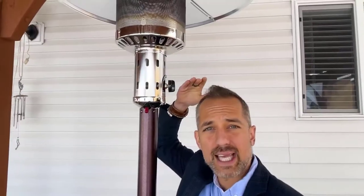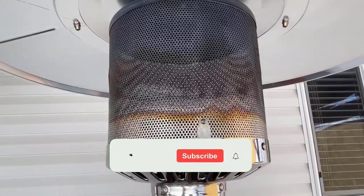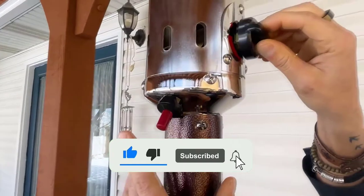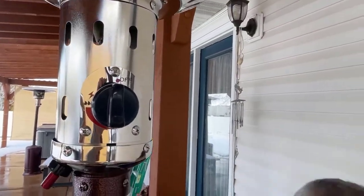If you want more information and updated pricing on the products mentioned, be sure to check the links in the description below. Since you're new to the channel, don't forget to subscribe and click the alert notification on YouTube. Let's get started with the video.